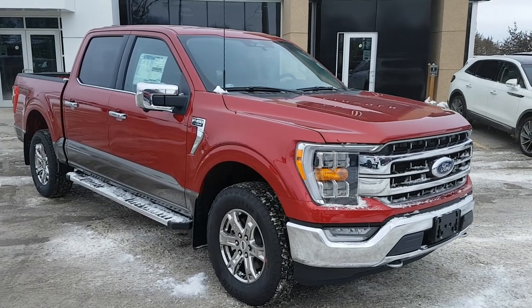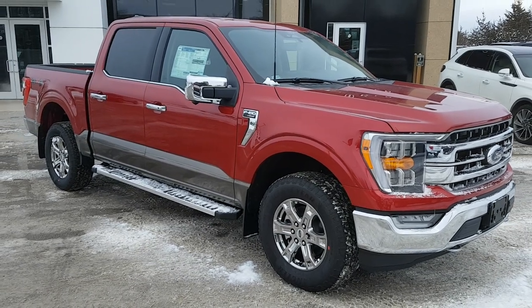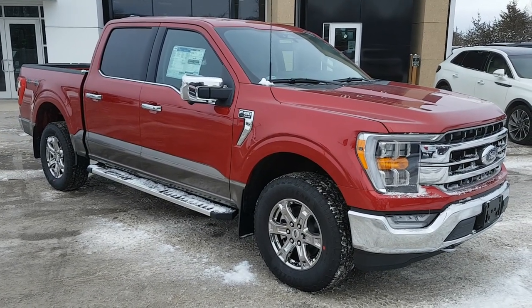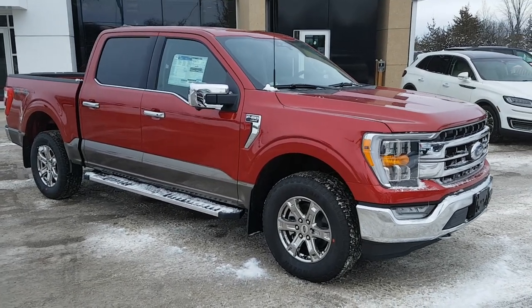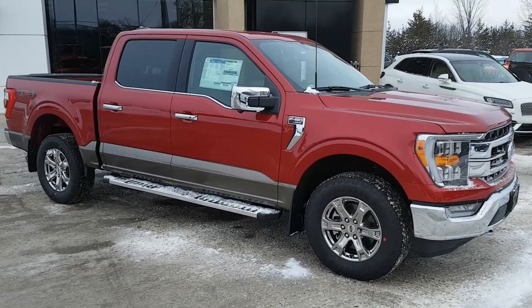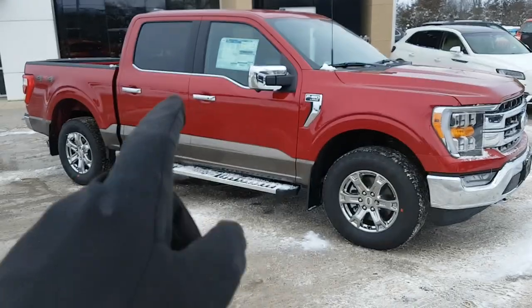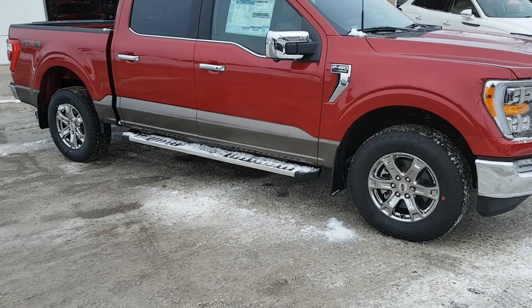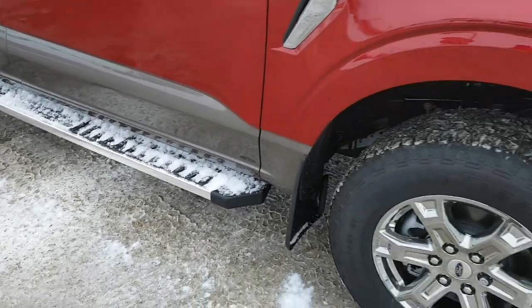2022 Ford F-150 in Rapid Red Metallic with tinted clear coat and two-tone paint — a really nice looking truck. This one is a Lariat 501A with the chrome appearance package, so you get the chrome bumpers, chrome accents, chrome mirrors, and handles. It also has six-inch chrome polished running boards.